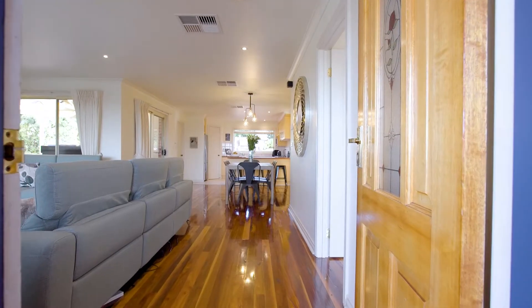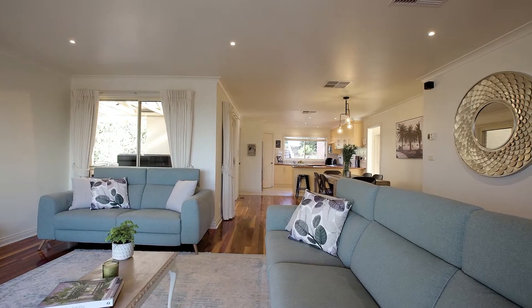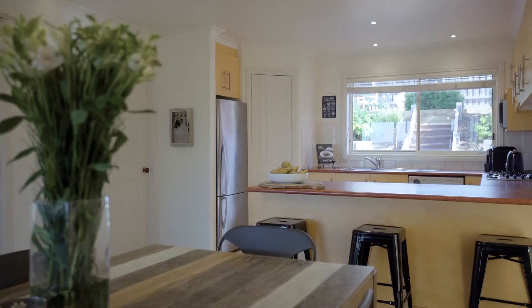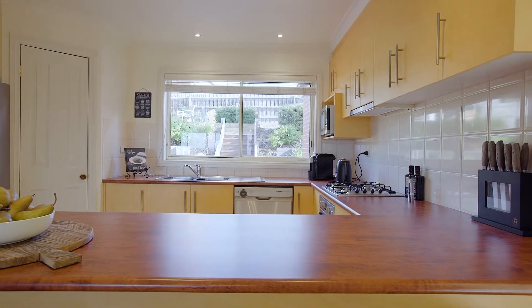As you step inside, you've got this absolutely delightful living space which is full of natural light and has the most beautiful views as far as the eye can see. The kitchen is located at the heart of the home, in a fantastic position where you're never going to miss out on anything while you're cooking up a storm.